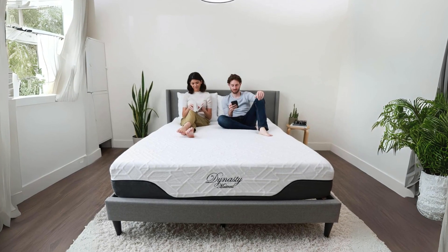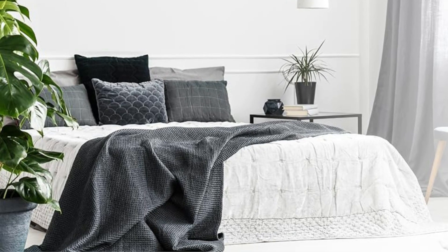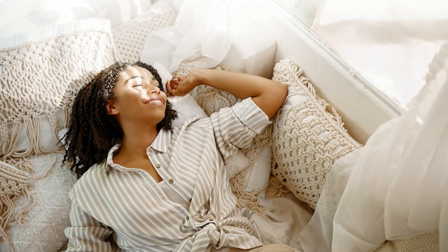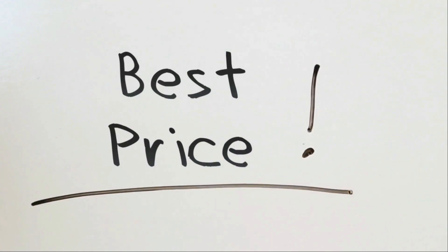In this review, we'll delve into the mattress's construction, comfort levels, cooling properties, ease of maintenance, and the convenience of shipping and warranty options, highlighting why it's a top choice for those seeking a rejuvenating sleep experience on the road. Check the link in the description below to get the most updated price in real time — you never know when these things might go on sale.